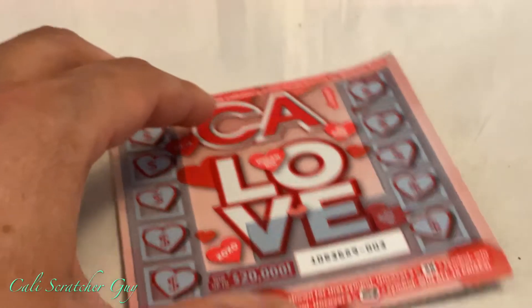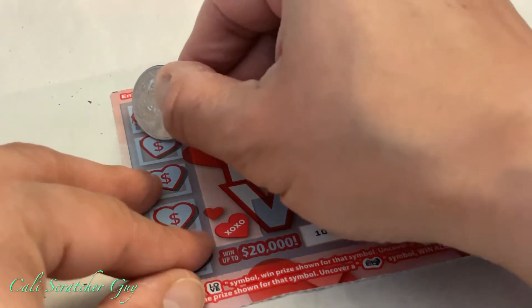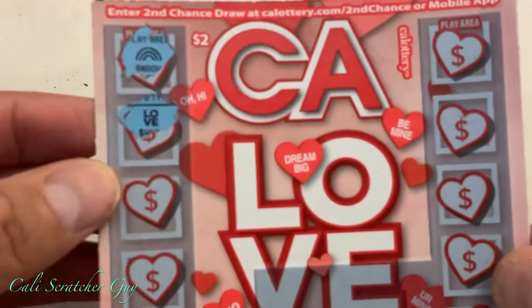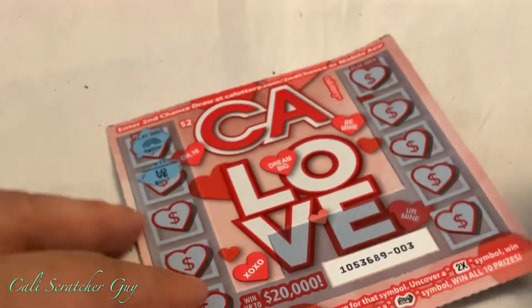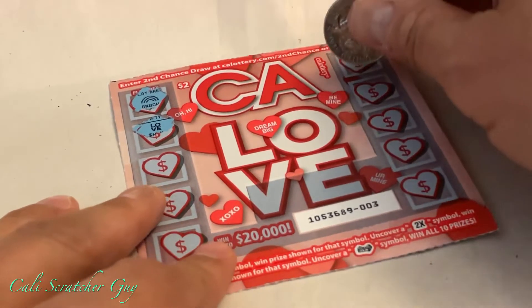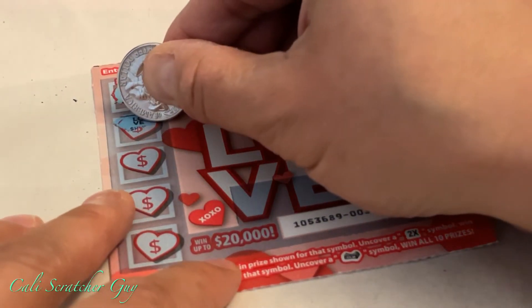This one is nothing. Let's go to the next one. We got a rainbow — guys, I think we have a winner! Winner, winner, winner! You guys see that? We found a love symbol — win the prize shown for that symbol. One winner! Let's see what we got — hopefully it's a good one.